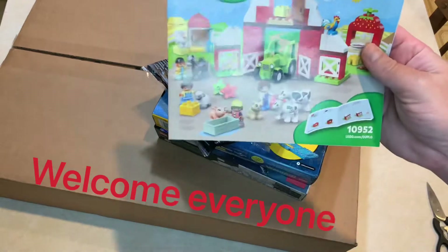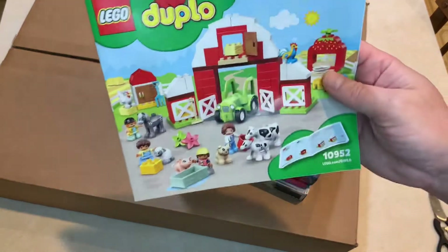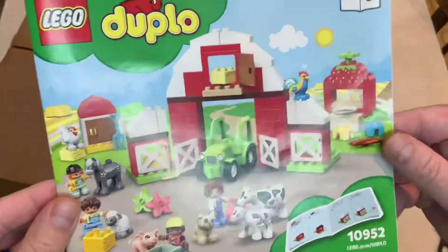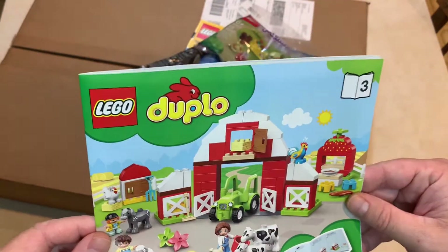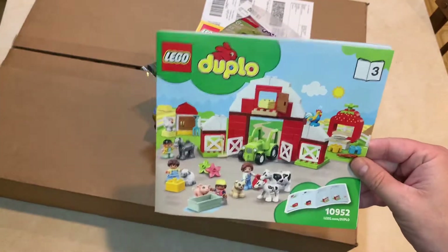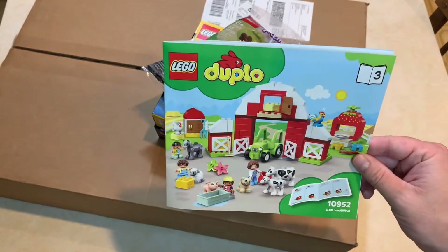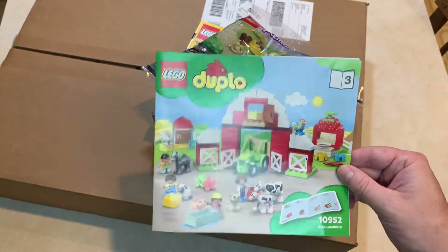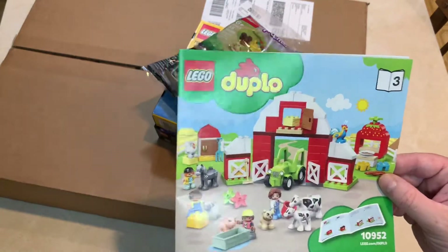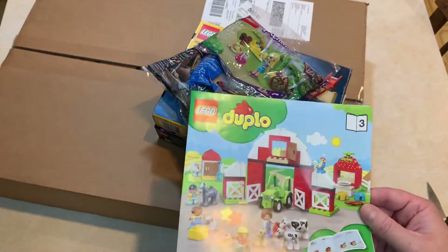First off, I'll show you the instruction booklet for a set that my son got for his birthday. Being a farm guy — you guys have seen some of my farm videos, hopefully — had to get him a farm, so I got him a Duplo farm. I think it was $60 at the Lego store. We got him a couple other smaller sets that go with this Duplo farm theme, so he's off and going.